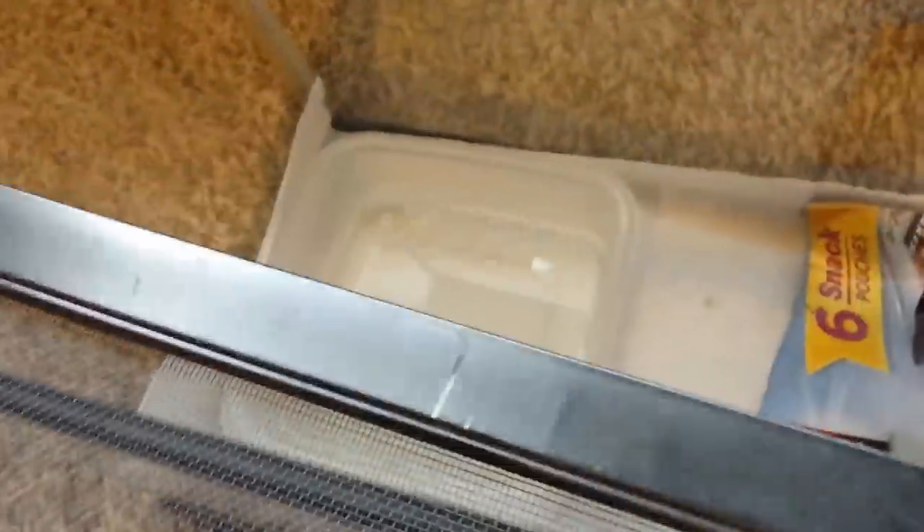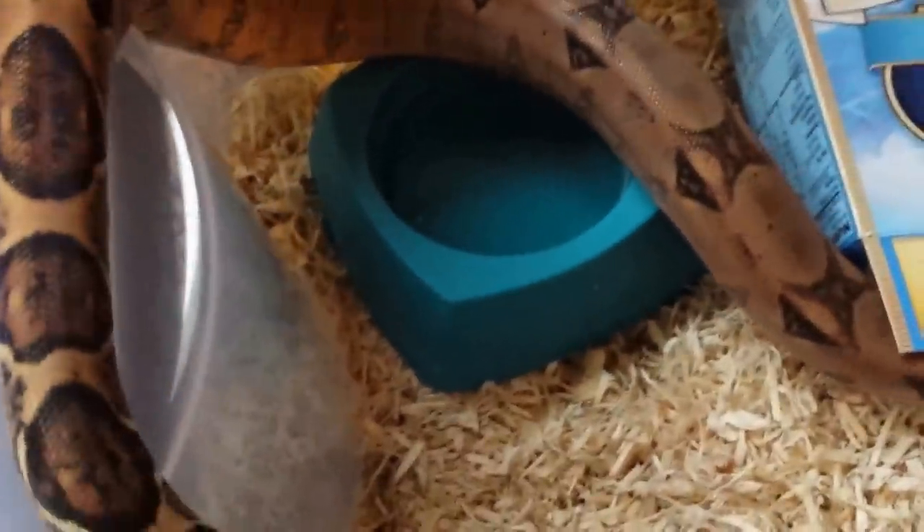I'll go ahead and move over to this blood python here. She's in a little five gallon critter keeper tank and I'd like to get her in a tub. One of the big differences between the two is that boas don't usually soak very much, whereas blood pythons enjoy a nice soak once in a while. I give her a nice big water dish so she can put her whole body in and soak, which helps with sheds and keeps her scales from drying out. They do require more humidity than a boa constrictor or any other species.